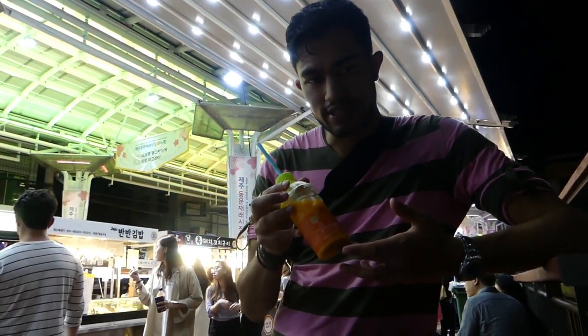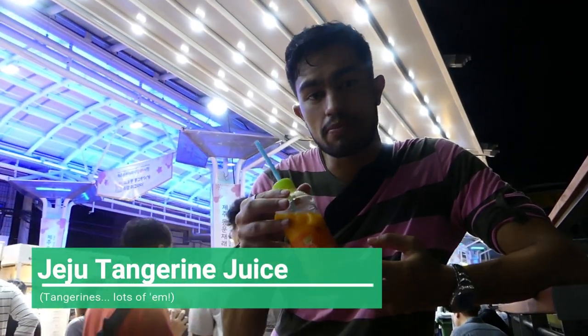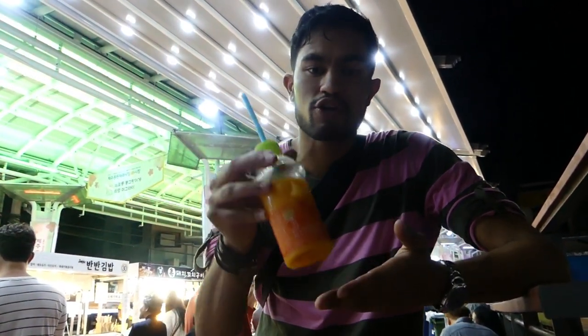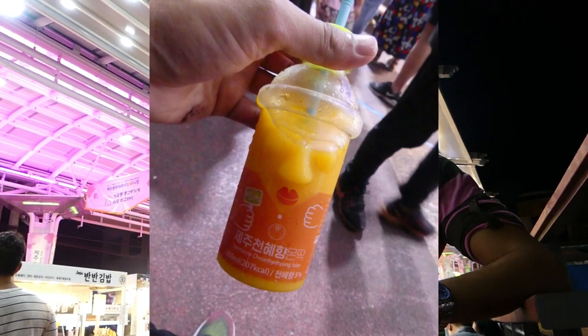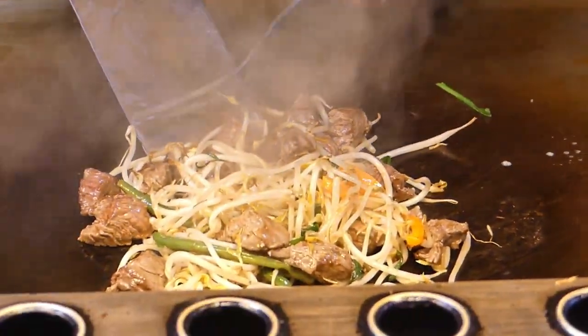We've been eating a lot and we've got a little bit thirsty, so we bought a tangerine juice. These tangerines only grow on Jeju Island, and it's quite a popular activity here — some people go and just pick tangerines. You pay some money, get a little basket, and spend the afternoon picking them. We didn't do that, but we've got it ready-made as a fresh tangerine juice. It's 100% freshly squeezed — sweet, a little bit tangy. It quenches your thirst, it's refreshing, it's lovely. Beautiful.